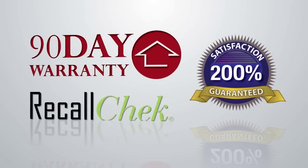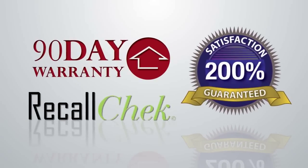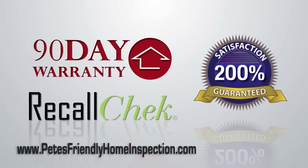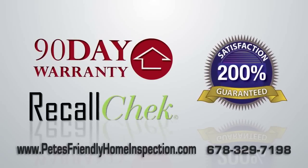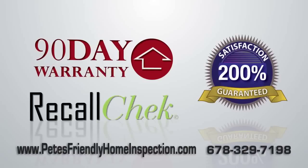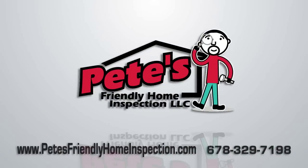For more information on our 90-day limited warranty program, Recall Check, and 200% guarantee, visit us online at www.PetesFriendlyHomeInspection.com or give us a call at 678-329-7198. We'll see you next time.